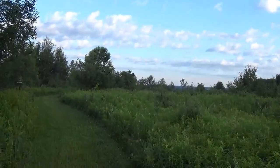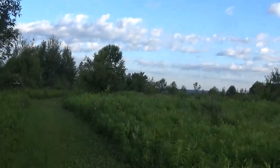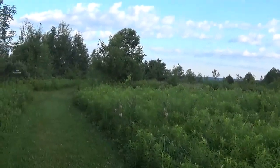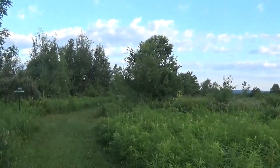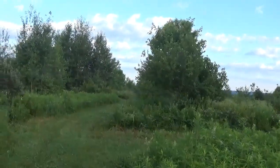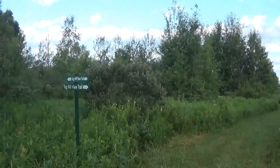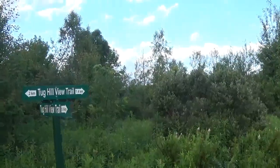We have another sign here. The Tug Hill View Trail wasn't even on the map at the beginning of the video — these are little bonus things you find when you come out to do a hike. I guess this is where the loop starts. Yep, this is where our loop starts — Tug Hill View. I'm going to take the right.